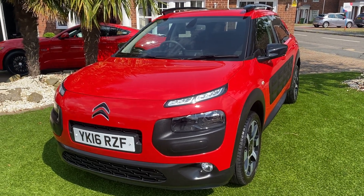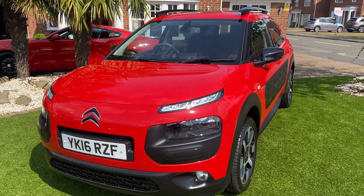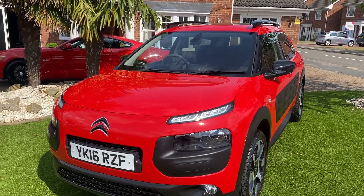Hi there, I'm going to be showing you around our lovely 2016 Citroën C4 Cactus. I'll take you around the bodywork, I'll take you inside, and I'll show you any features along the way.